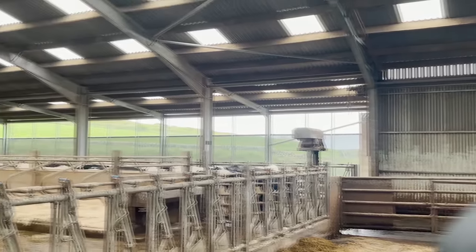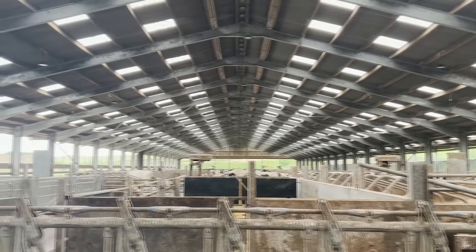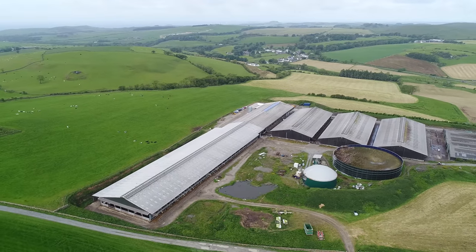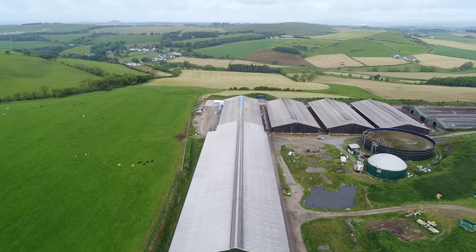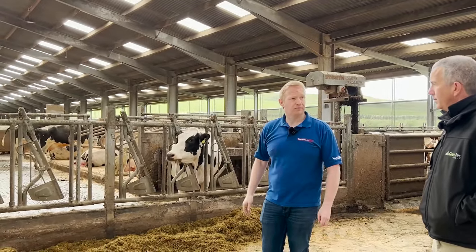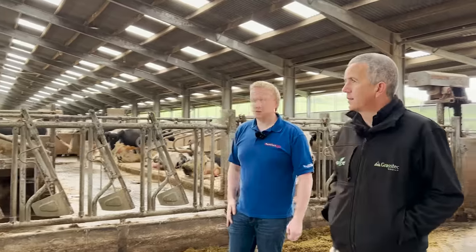We're in the middle of the yard here with the rotary and collecting yard on our left and a large cubicle shed in the calving area on the right. The rotary and collecting yard was built first, and then this shed was built after. It holds 500 cows and is split into two parts - the fresh cows on one side and the cows coming up to calving on the other side. There's someone here 24 hours a day. On average, there are usually around five calvings a day - it can vary, but it's usually pretty consistent.